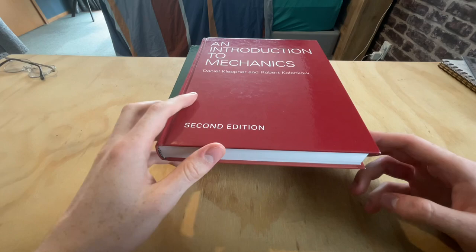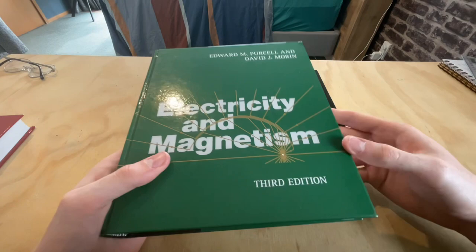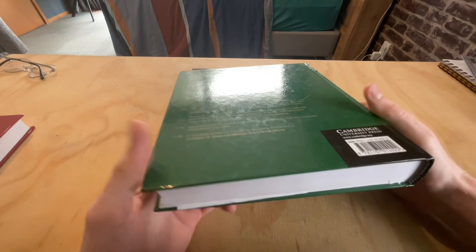I would recommend this book if you've had some physics before, or if you have a high level of mathematical competence. Next up we have Electricity and Magnetism by Purcell and Morin. You can pretty much guarantee that if Morin is an author, the problems are excellent — and that is definitely true here. The book contains 200 solved end-of-chapter problems and a further 350 homework exercises, for a total of 550 problems.